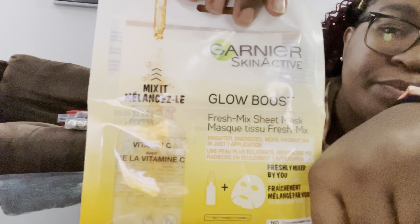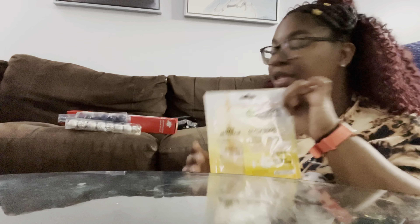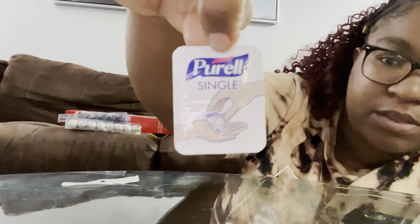Dollar Tree also has these face masks — I know the glare is kind of strong — but I want to try them. I have not seen these anywhere else yet, so I don't really have a price to compare them to. I also have some more ornaments. I wanted to show you all the Purell packs — you get six of them in here. They're like little portable squeezy packs. They literally look like this — Purell singles. These are only a dollar at Dollar Tree.